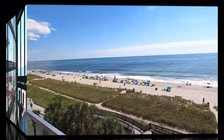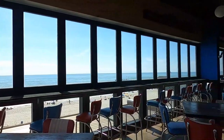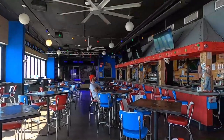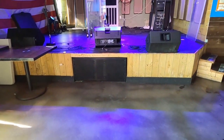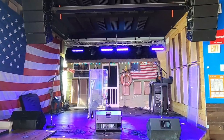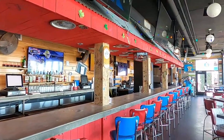This oceanfront locals hotspot features three full bars. An inside large bar with a stage for live music, with more TVs than you can shake a remote at.